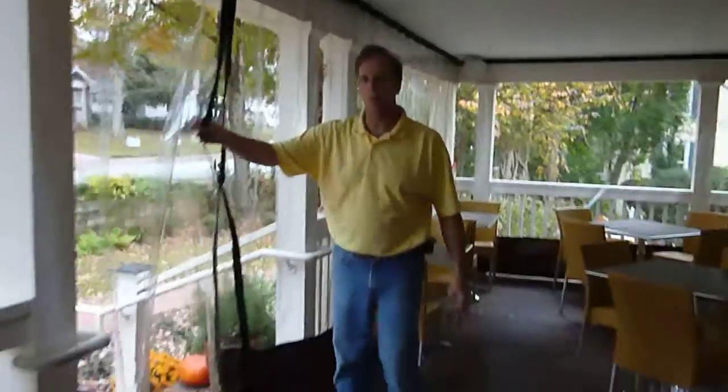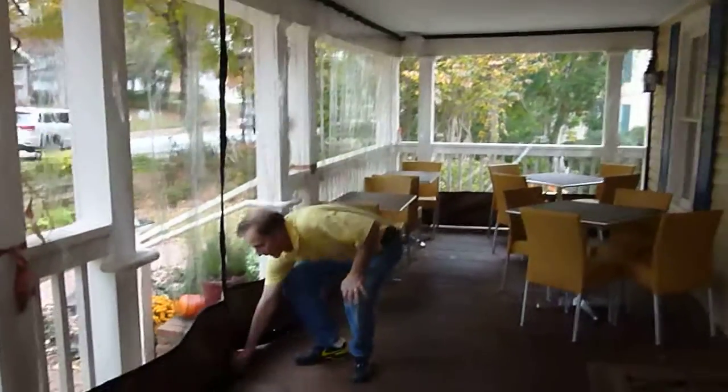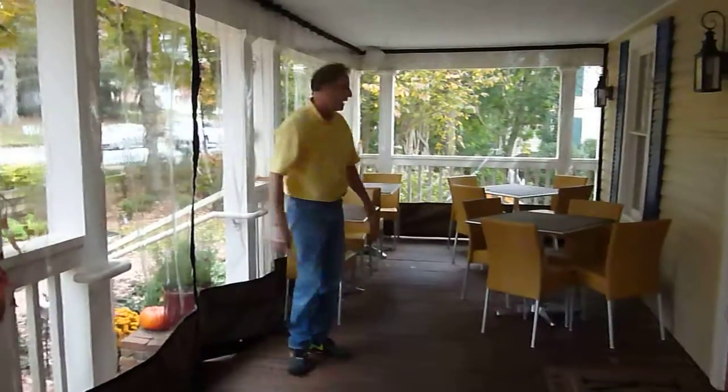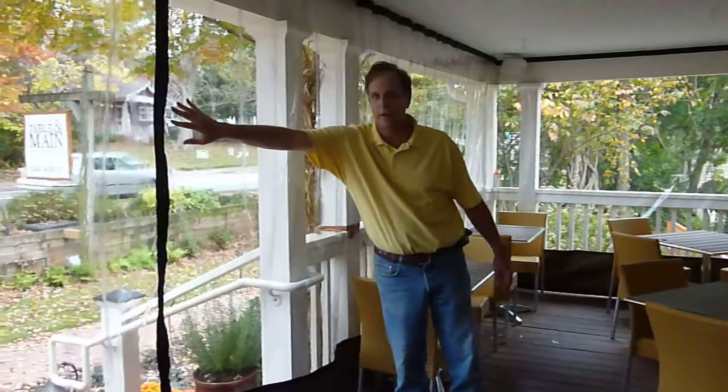In the center here, we have another zipper doorway for people to come in and out. And then this is the seating area. Our third panel, our last panel, is right here in the very center of the porch.